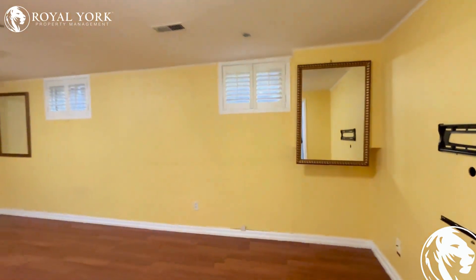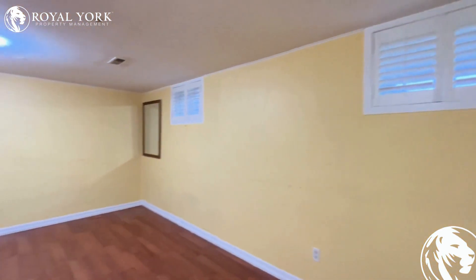Welcome to 156 McMurchie Avenue. This property is listed by Royal York Property Management.